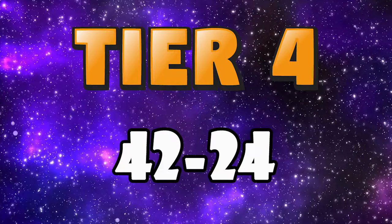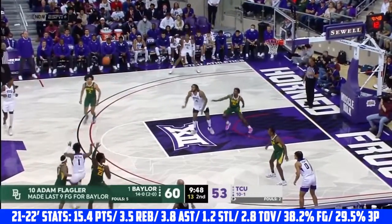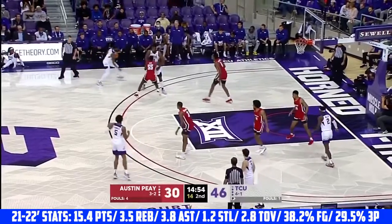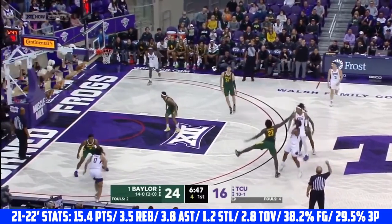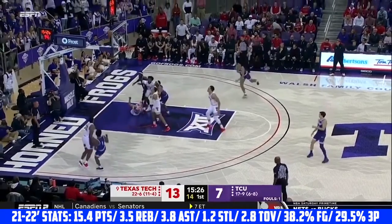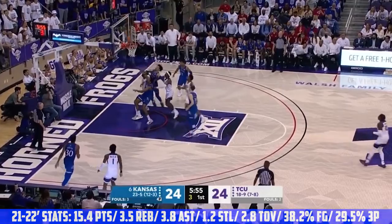Now we're moving into tier 4, with my prospects ranked 42 through 24. At 42 I have Mike Miles, the 6'2 junior guard for TCU. Miles is an excellent creator in the pick and roll — a tremendous passer and super quick processor and decision maker. He has soft touch around the basket and a ton of creation upside. He's comfortable pulling up from deep and getting to his spots in the mid-range, although he didn't shoot the ball particularly well last season. Mike Miles is a good perimeter defender with quick hands and a good motor. To make significant first-round noise he needs to be more efficient, especially from behind the arc and at the rim.